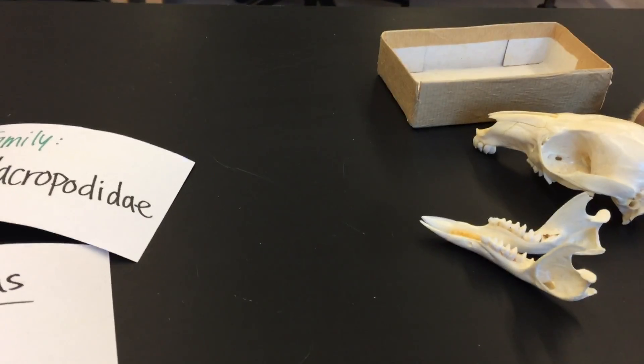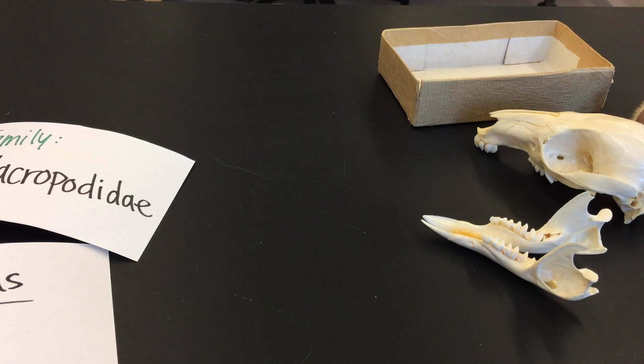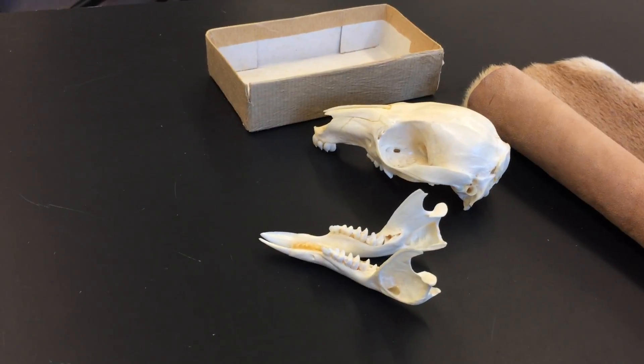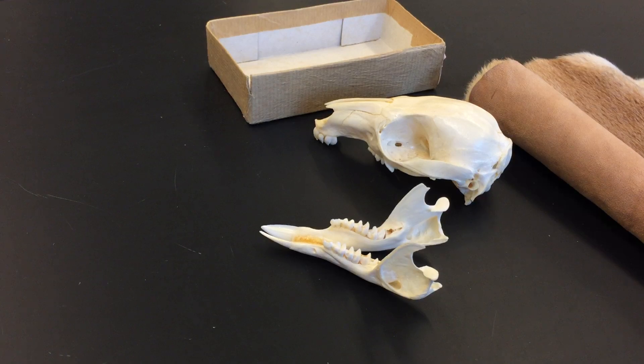That was a tour through the monotreme and marsupial specimens here. It's not the same as having you look at the specimens yourself, but you have an excellent lab manual and textbook, and with a combination of these, my lecture notes, short videos, and handouts, you'll be competent at telling these apart. There was one other order of marsupials I didn't mention — the Notoryctemorphia. They have such long names.